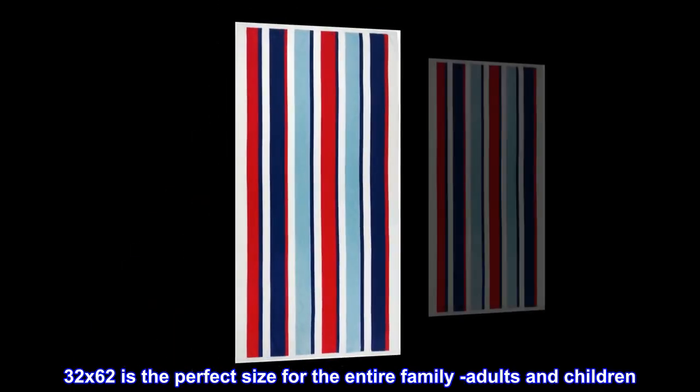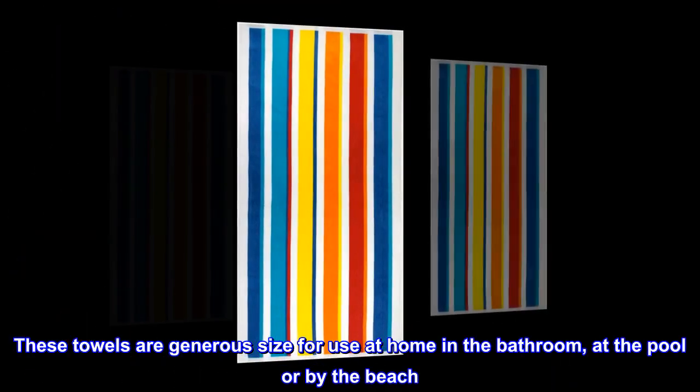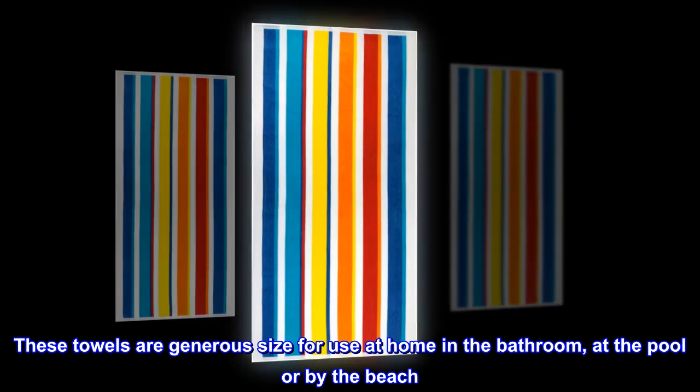32 by 62 is the perfect size for the entire family, adults and children. These towels are a generous size for use at home in the bathroom, at the pool or by the beach.